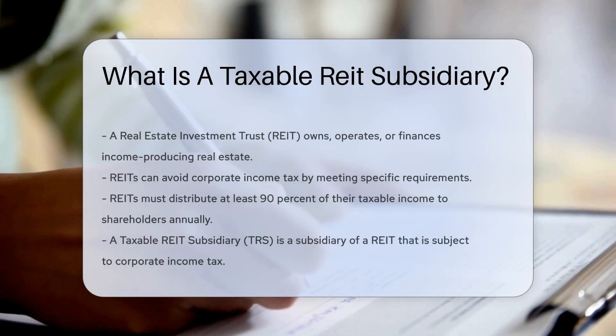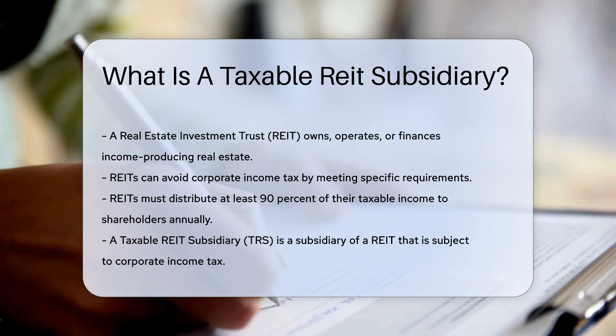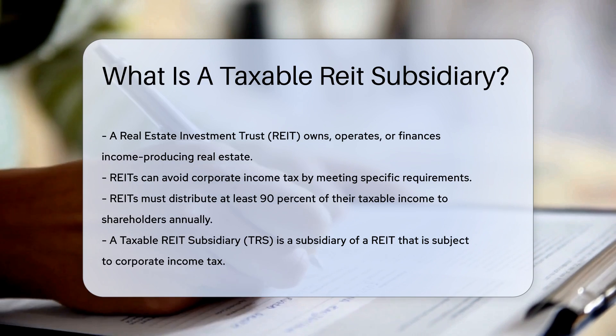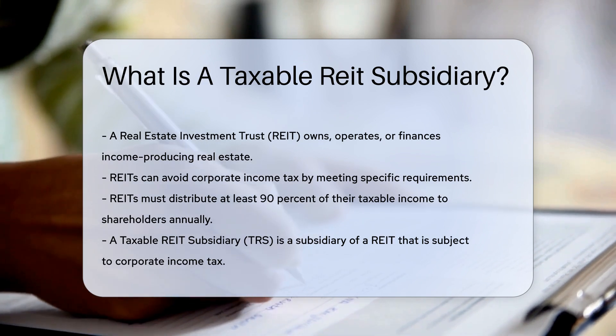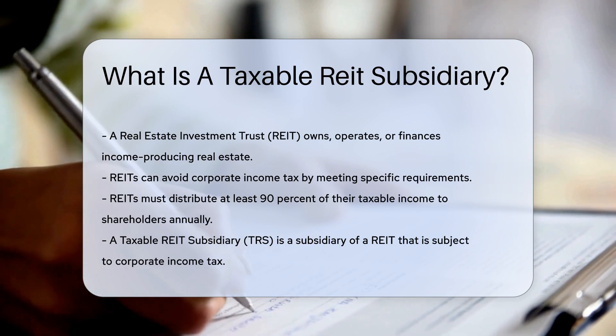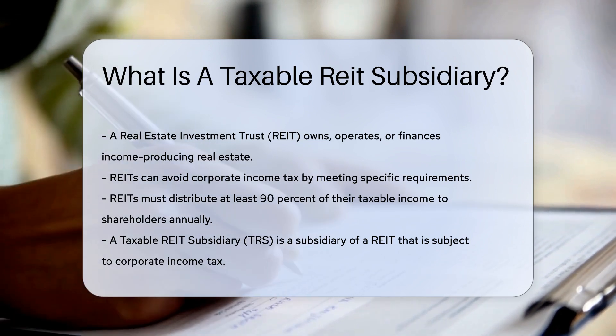A Real Estate Investment Trust, or REIT, is a company that owns, operates, or finances income-producing real estate. REITs can avoid paying corporate income tax if they meet certain requirements. One such requirement is that they must distribute at least 90% of their taxable income to shareholders annually.